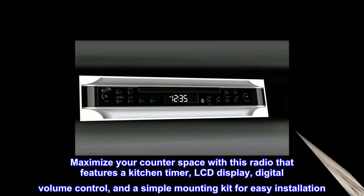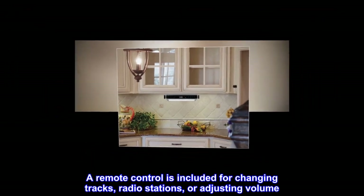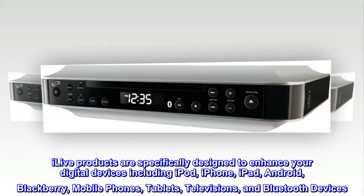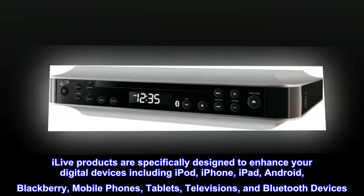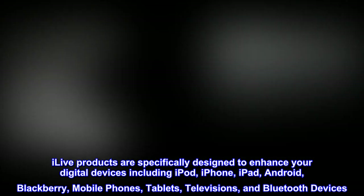A simple mounting kit for easy installation is included, along with a remote control for changing tracks, radio stations, or adjusting volume. The sleek design will complement any kitchen decor. AC/DC power adapter included. iLive products are specifically designed to enhance your digital devices, including iPod, iPhone, iPad, Android, BlackBerry, mobile phones, tablets, televisions, and Bluetooth devices.